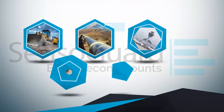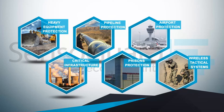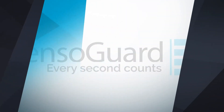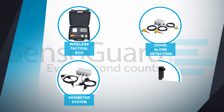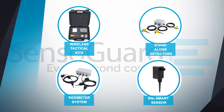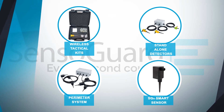SensoGuard caters to a wide variety of security applications from prisons to national borders, critical facilities and private homes. We offer wireless tactical kits, standalone detectors, perimeter systems and the world's first smart seismic sensor which has the brains inside. All extremely affordable and easy to deploy.